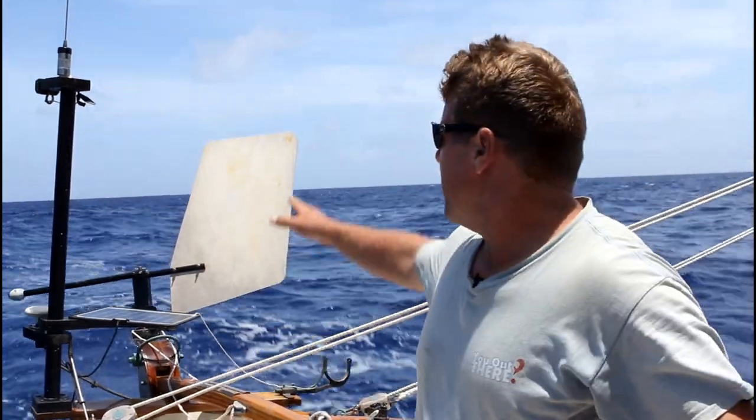You might be wondering, while I'm shooting these videos, who's steering the boat? The answer is, it's not who's steering the boat, but what's steering the boat. And what is steering the boat, or at least part of it, is right behind me. You can see that plywood air paddle. That's a self-steering wind vane.